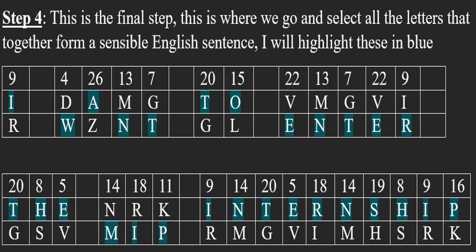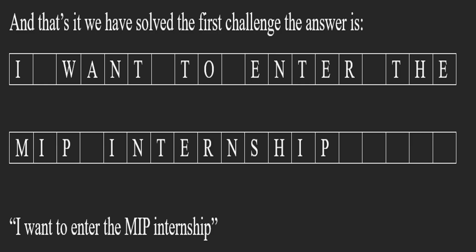Step 4: This is the final step. This is where we go and select all the letters that together form a sensible English sentence. I will highlight these in blue. And that's it — we have solved the first challenge.